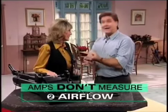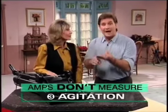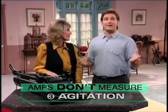Amps have nothing to do with cleaning your carpet. Amps don't measure suction power, airflow, or agitation — they never did and they never will. Maddie is very impressed with the Hoover Dirt Finder, but she can never imagine vacuuming being fun — it hurts her back and her arm gets tired.